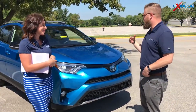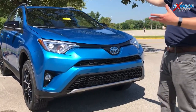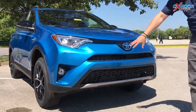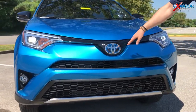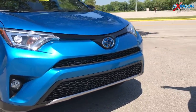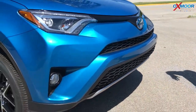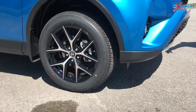The 2018 RAV4 Hybrid SE is the sport edition. It's got some really cool sporty features — you've got the honeycomb grille, and it has safety features like Toyota Safety Sense P, so you get pre-collision pedestrian detection, auto high beams, lane departure alert, and dynamic radar cruise control.